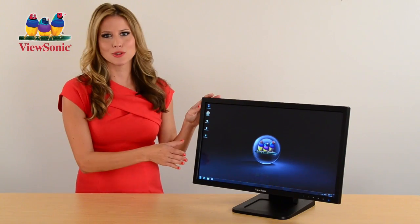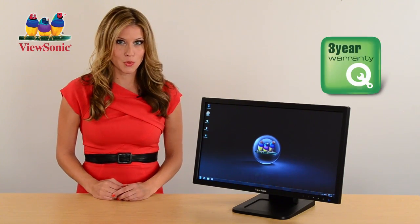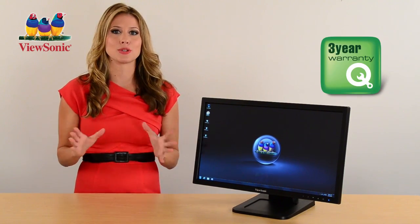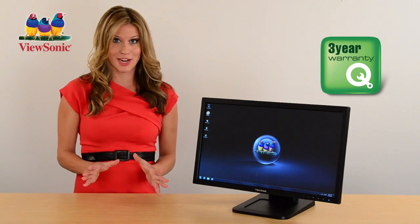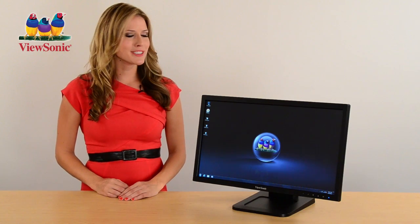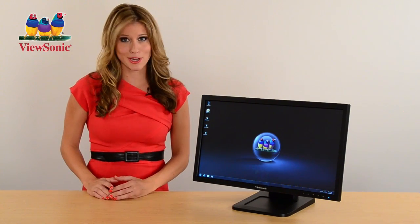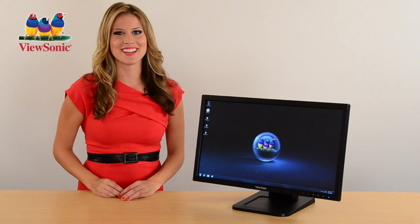ViewSonic uses only the highest grade panels available, and our displays are backed by a three-year warranty with one of the industry's best pixel performance guarantees. From airports and hotels to waiting rooms and sports bars, in the classroom or even at home, the ViewSonic TD2220 delivers full-touch interactivity with stunning picture quality. Order yours today!